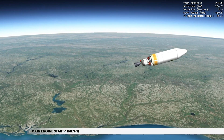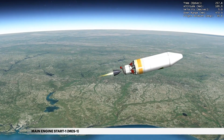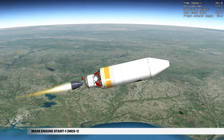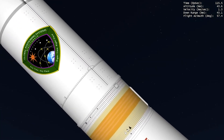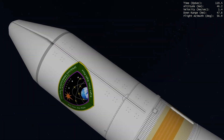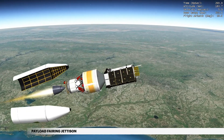At 4 minutes 17 seconds, the second stage main engine ignites. The second stage and GPS satellite are now in the first burn. This burn will last approximately 9 minutes. During ascent, GPS-3 Magellan is protected inside a 4-meter diameter payload fairing. At approximately 4 minutes 26 seconds, the payload fairing is jettisoned.